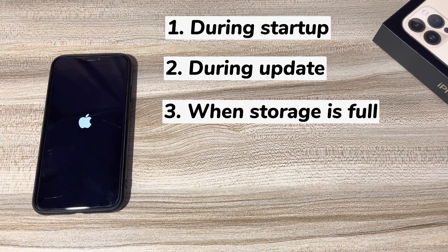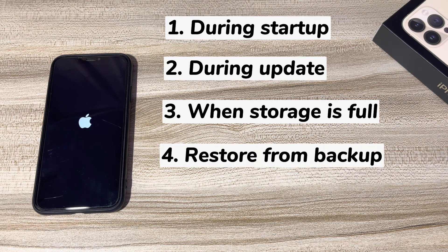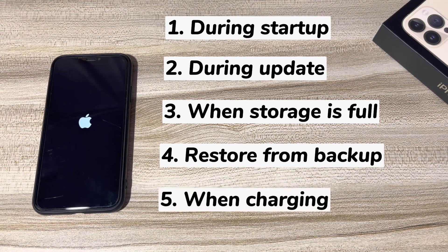3. Apple logo stuck on iPhone XS Max because the device storage is full. 4. You're trying to restore your device from an iCloud backup or migrate data from an old phone, but find that the screen gets frozen on Apple logo black screen, and the screen is unresponsive to any button presses. 5. You charge your phone and see iPhone XS Max hang on Apple logo. Every time you do a hard reboot, it'll just go black and then back to the Apple logo screen.